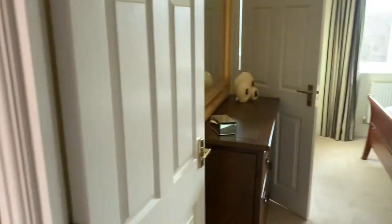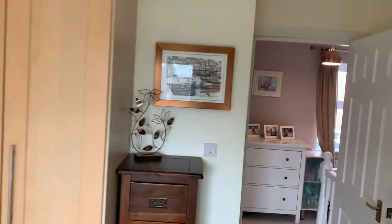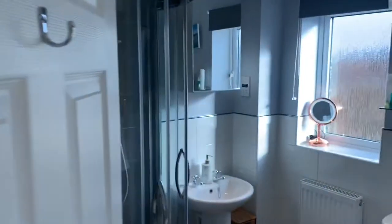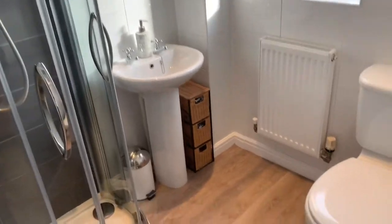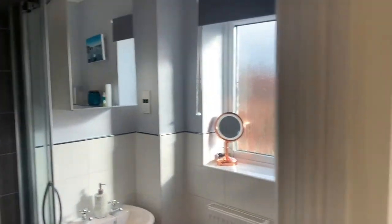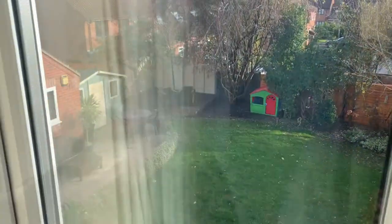Going back through, let's take you into the master bedroom — a really good size master bedroom with built-in wardrobes, which is really handy so you haven't got to worry about that space. And then you have got an en suite with shower, sink, and WC — modern, nothing you need to do. Let's showcase again that rear garden so you can see how private it is.